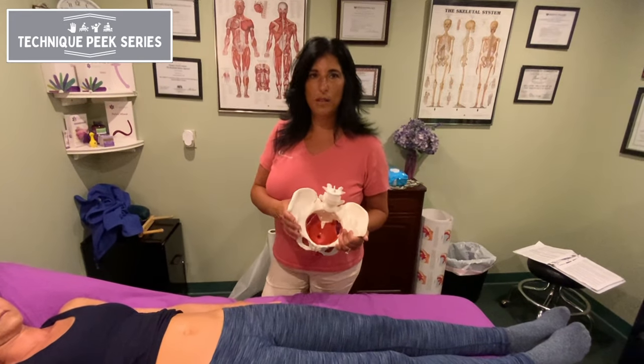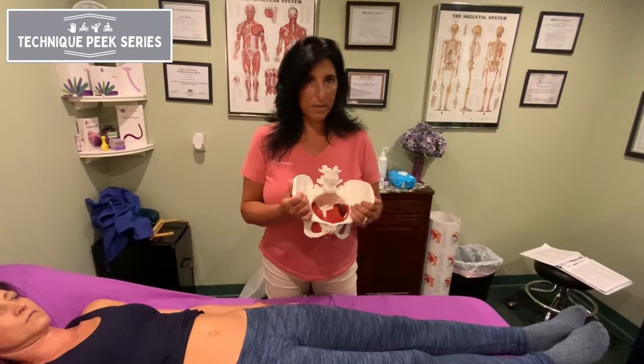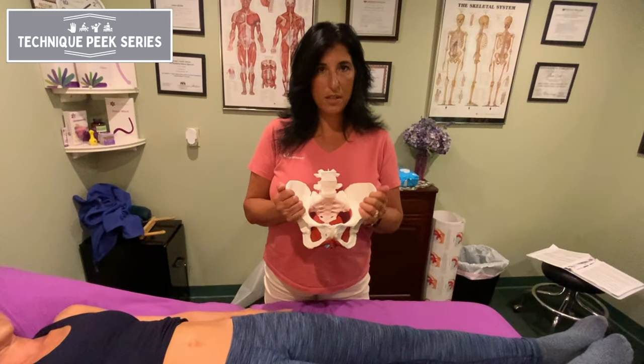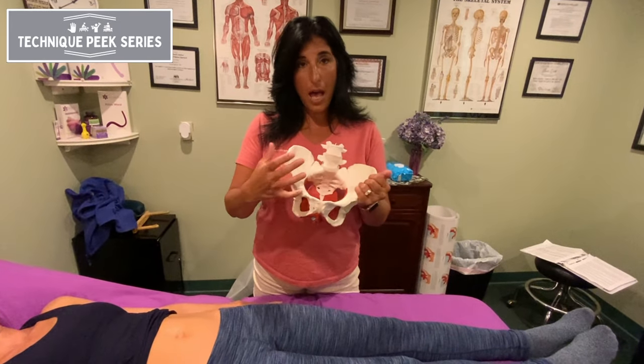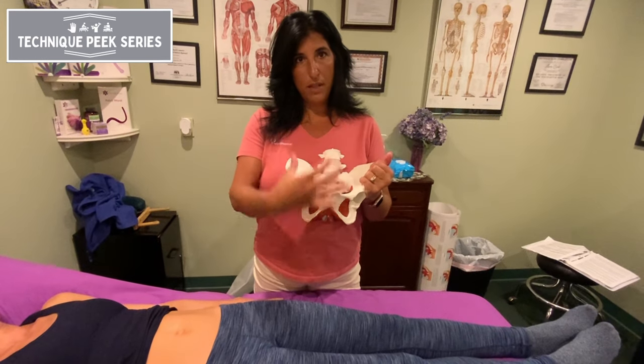Hi, Laura Quirk from Technique Peak. In a previous video, we discussed the fact that some of your patients may be coming in with an open birthing pattern that comes from the common birthing pattern from labor and delivery.